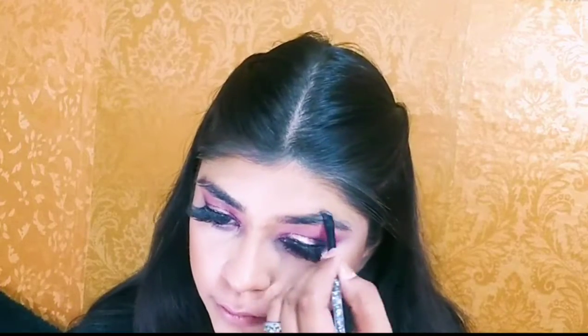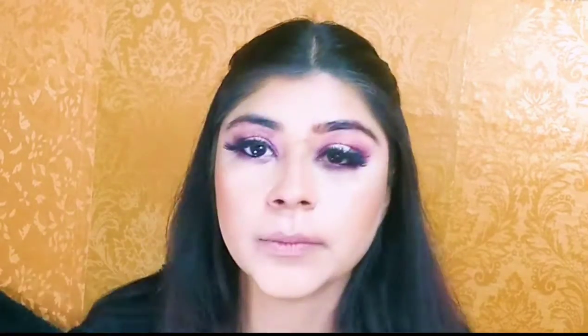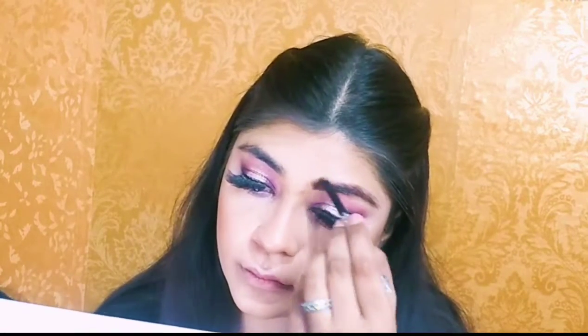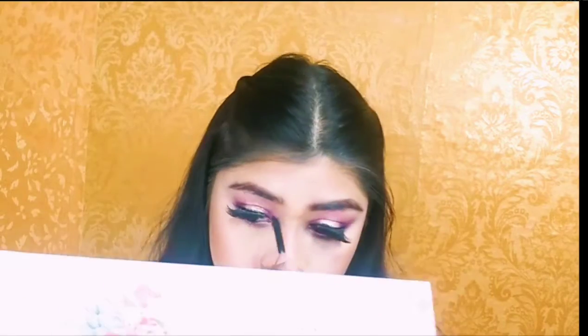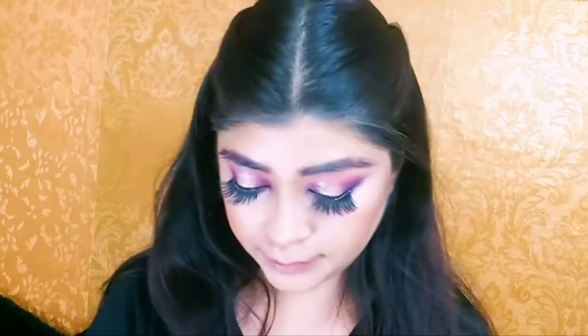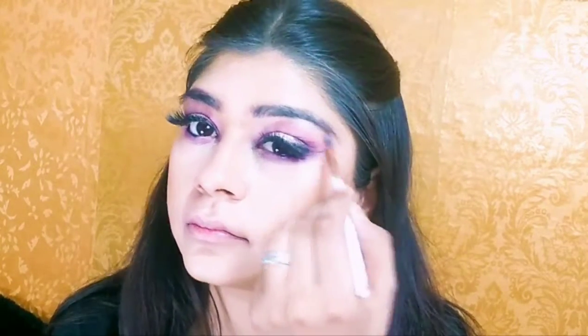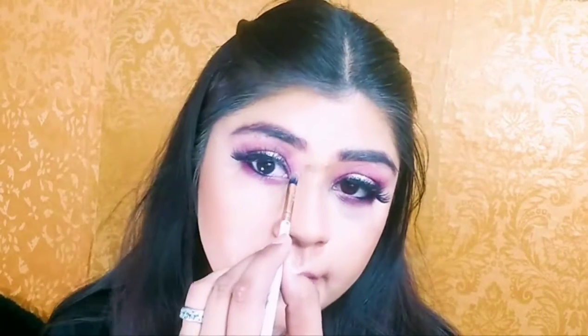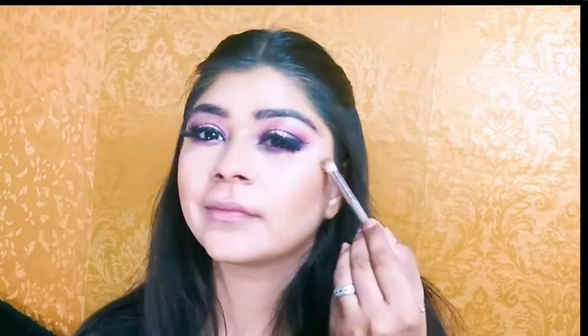I am also filling the eyebrows with the same brown shade — mix it according to your brow color and simply fill. Here I will use Syswoody illuminating setting spray. I will highlight the lower lash line, the tear ducts, and the brow bone, and then highlight the face too. The pigmentation is very good as you can see.